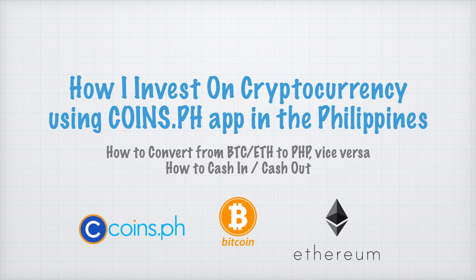Hi everyone, welcome back to my channel. This is Ed and you are watching Random E. Today I'm going to share with you how I invest in cryptocurrency using the CoinsPH app in the Philippines. Later on I'm going to show you how to convert from Bitcoin and Ethereum to Philippine Peso or vice versa, and also how to cash in and cash out from your CoinsPH app.